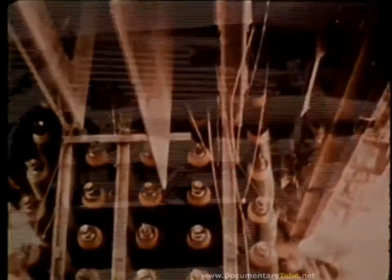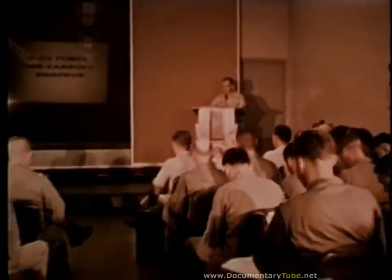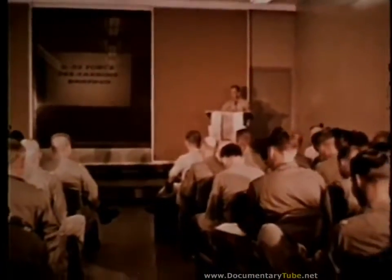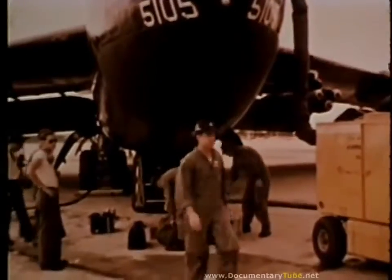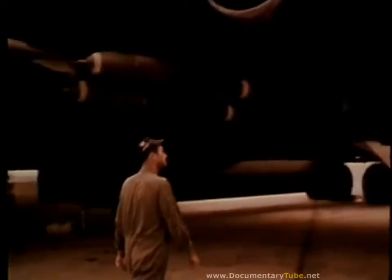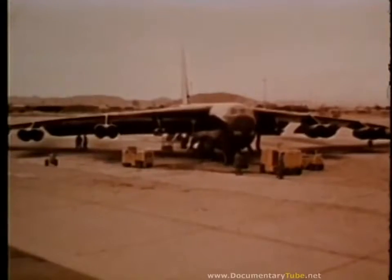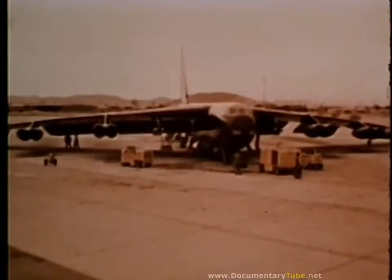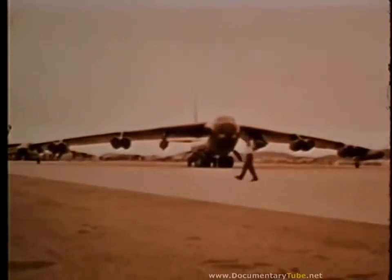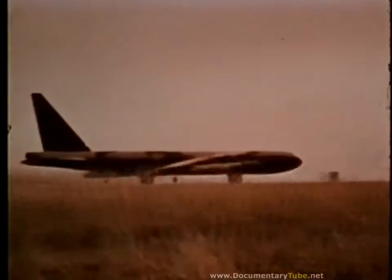The munitions crew transports the required armament to the Stratofortress. While the B-52s are being readied, the air crews are being briefed on their upcoming missions. At the bomber, the pilots conduct the walk-around inspection. Everything ready, the B-52s taxi out and are soon on their way.